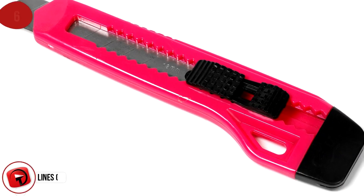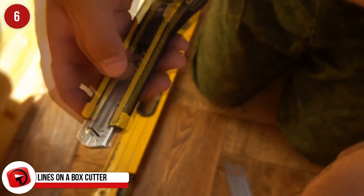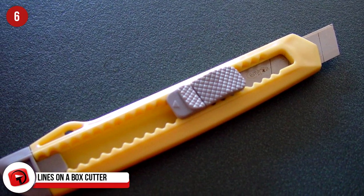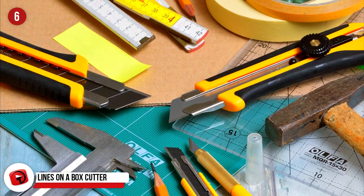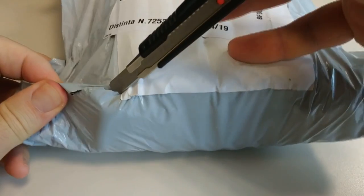Lines on a Box Cutter: These score lines are actually where you can snap the blade off and have a fresh, sharp blade again. To snap the blade safely, take the plastic back cap off and slide the blade into the narrow slot on the rounded edge. Then snap the blade in one direction and it will make a clean break. Put the cap back and you're done.